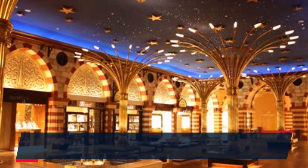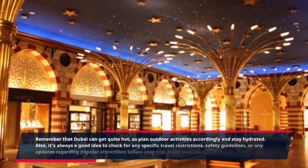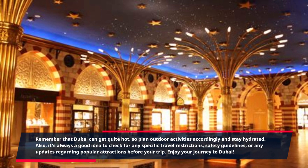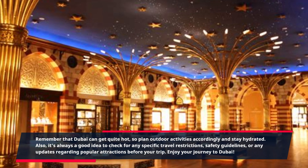Remember that Dubai can get quite hot, so plan outdoor activities accordingly and stay hydrated. Also, it's always a good idea to check for any specific travel restrictions, safety guidelines, or any updates regarding popular attractions before your trip. Enjoy your journey!